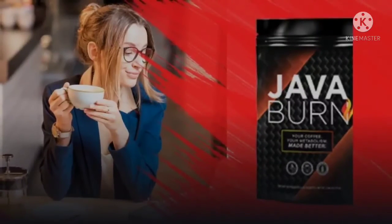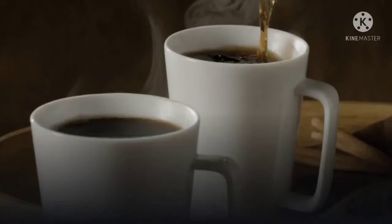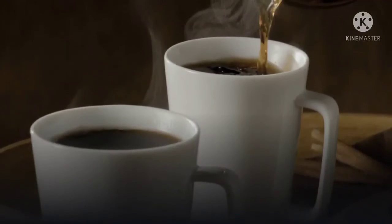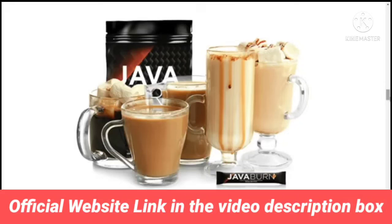One pouch contains 30 sachets of powder form of Java Burn. This packaging makes it easy to use and ensures you consume the same accurate dose daily. The weight loss supplement effects are visible within 90 to 180 days. Even if someone is not satisfied with the results, they can utilize the 100% money-back guarantee within 60 days of purchase. You can contact the manufacturers for feedback and consultancy through email or by calling the toll-free number.